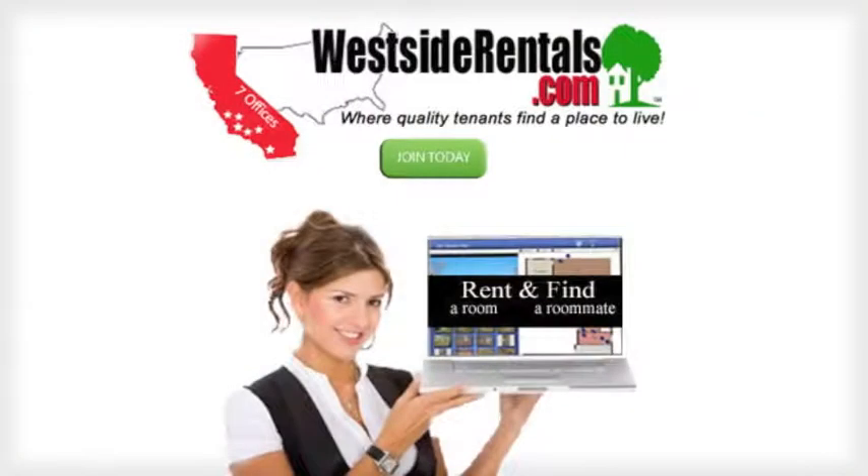For additional rentals in Palms in Southern California, please visit westsiderentals.com. Thank you.